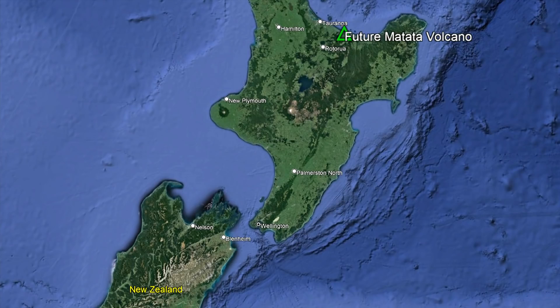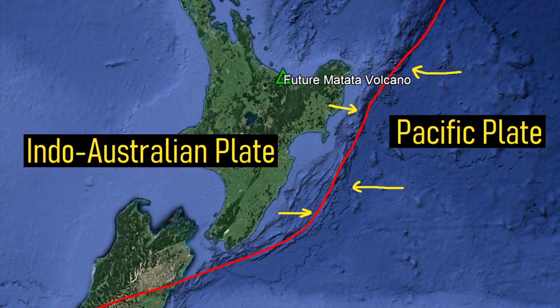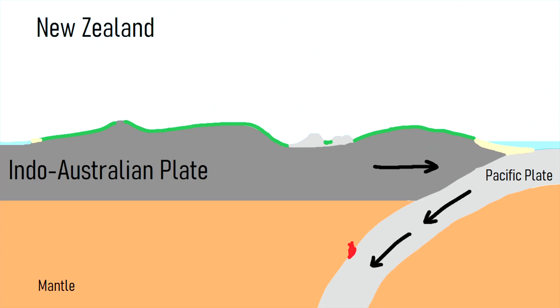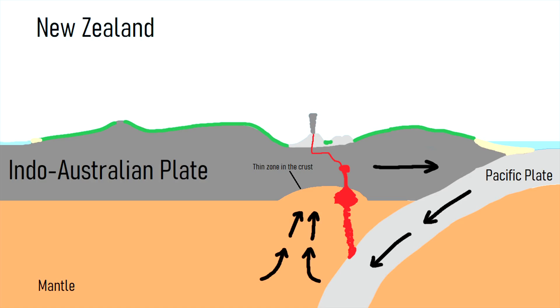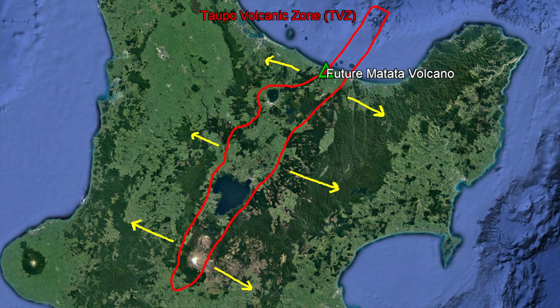So why is magma intruding into this section of New Zealand in the first place? To the east of the north island is the tectonic plate boundary where the Pacific plate is colliding with the Australian plate. Some of the subducted crust from this collision then melts and migrates upwards, resulting in a series of volcanoes. However, in this section of New Zealand, subduction has been ongoing for long enough that it caused a section of overlying crust to thin. As a result, hot material from the mantle rushed upwards to fill the empty space, resulting in a rift zone. This rift zone is referred to as the Taupo Volcanic Zone, and is slowly spreading apart to the east and west.